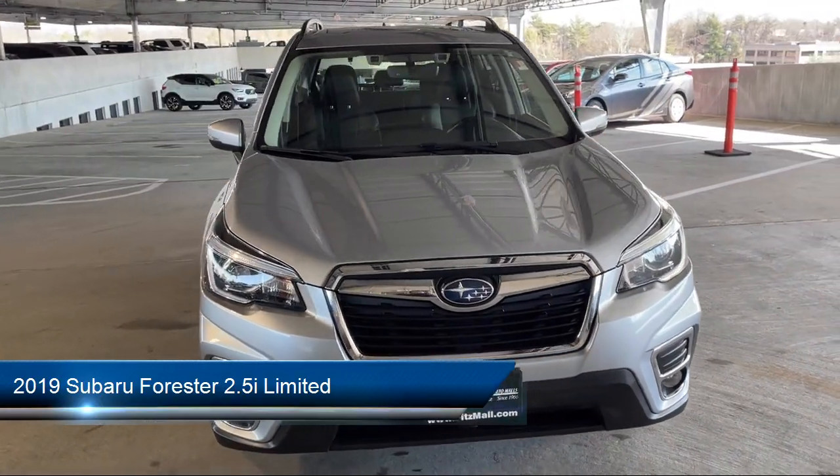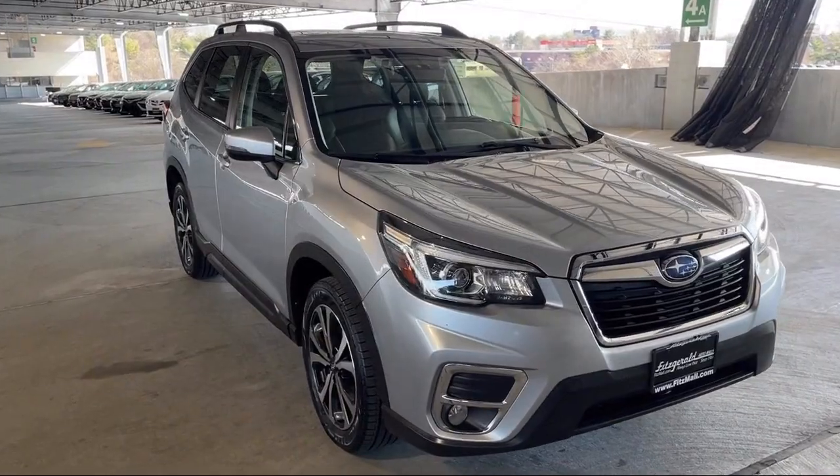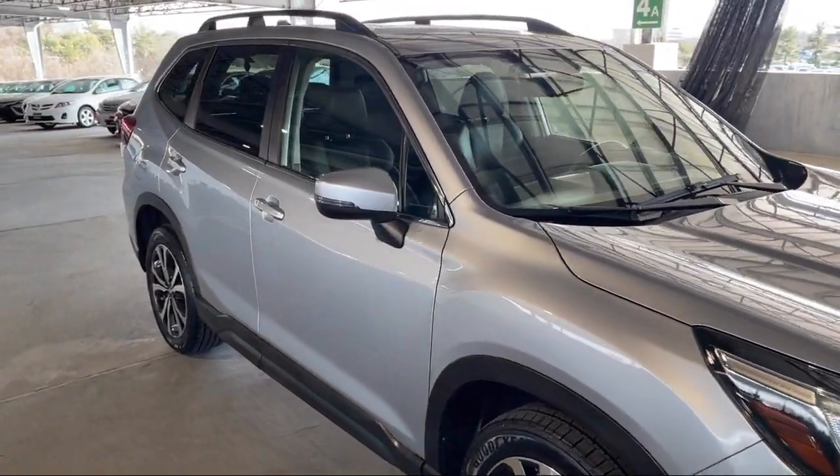It comes equipped with Hill Holder Control, Steering Wheel Mounted Phone Controls, Telescopic and Tilt Steering Wheel, and Drive Mode Selector.